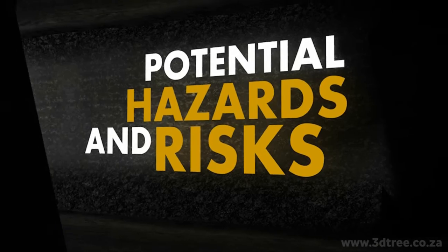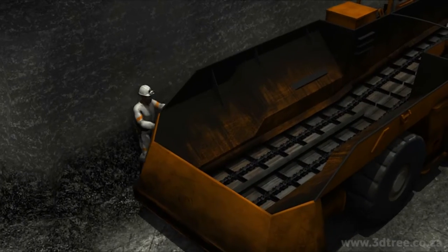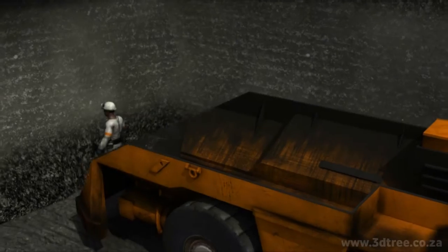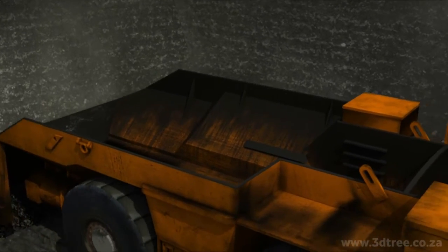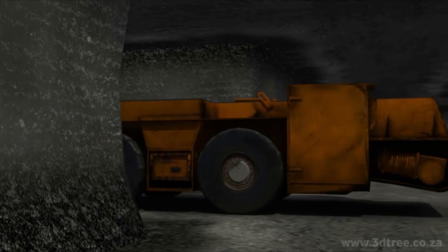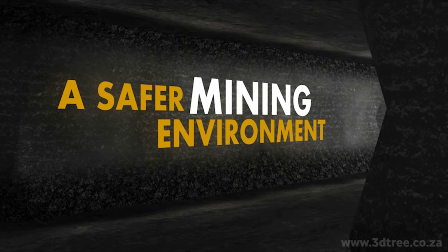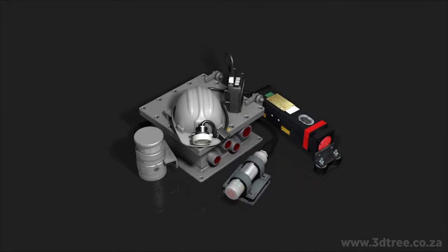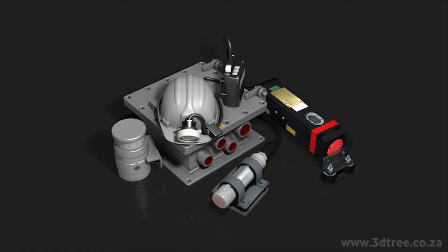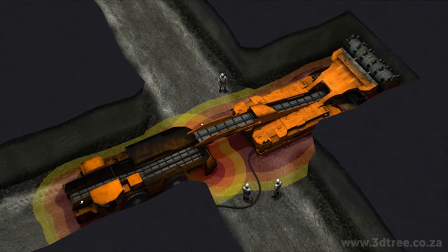Potential hazards and risks. Firstly, we'll explain the types of hazards the PDS system addresses and the harm machinery can cause when the PDS system is not implemented. A safer mining environment. Secondly, we'll explain Strata's PDS system, its components, and the way it operates to create a safer working environment.